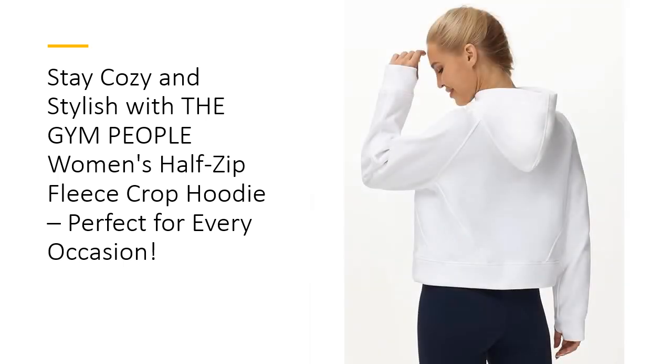Whether you're heading to the gym, running errands, or lounging at home, this half-zip hoodie is perfect for any occasion. Pair it with jeans, leggings, or activewear for a casual, easy-going look. The soft, stretchy fabric ensures a comfortable fit against your skin, while the thick fleece lining provides superior insulation.